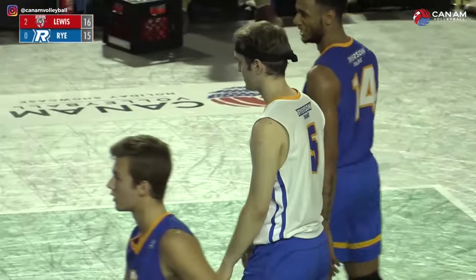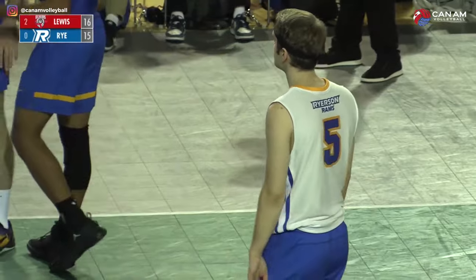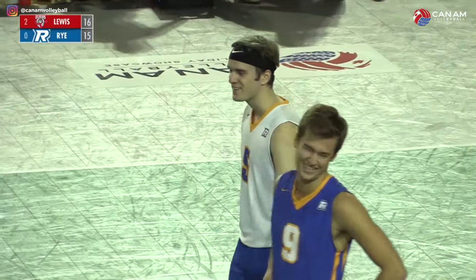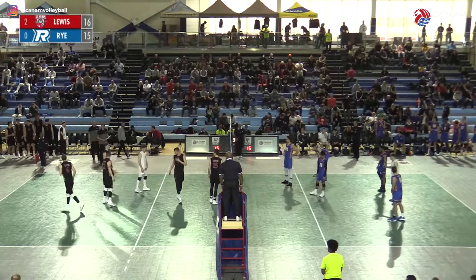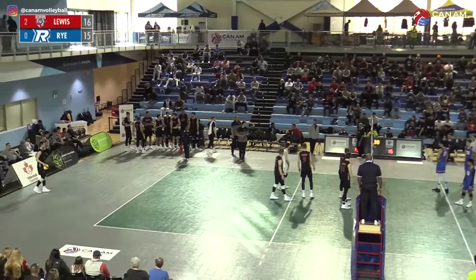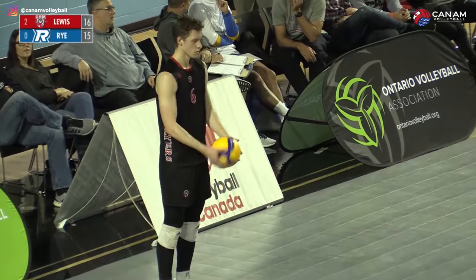Lewis comes out of this timeout leading 16-15, trying to close the door and take it three straight. Ryerson trying to extend their life. Tough coming off the holiday break for Ryerson, but that's no excuses — Lewis traveled here from the Illinois area making the big trip, and you can tell they were excited and ready to go right from the start. Quick rotation check — Lewis finds out, number 6, Kevin Colling, the setter's going to go back and serve. Just confirming with the scores table, we've got the right server. A little confusing coming out of the tech.